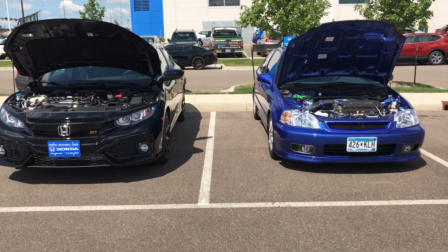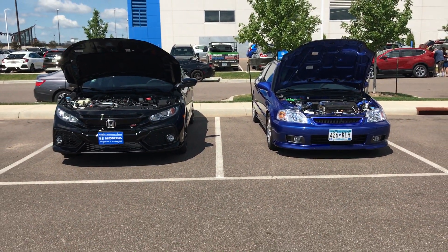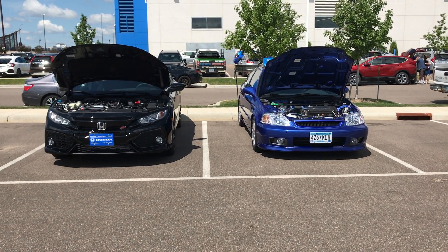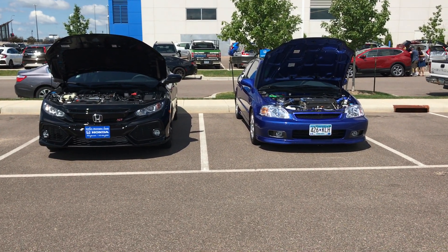There's both of them. Alright, this is Tim Ali from Richfield Bloomington Honda. If you have any questions, just message me right here on Facebook. Thank you.